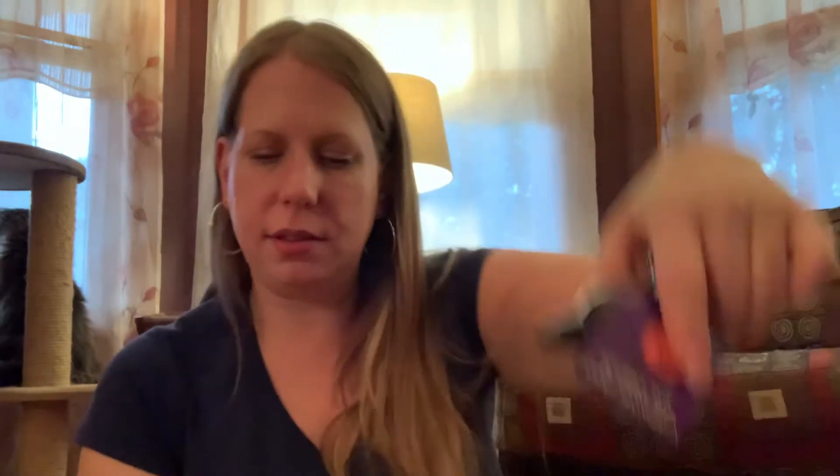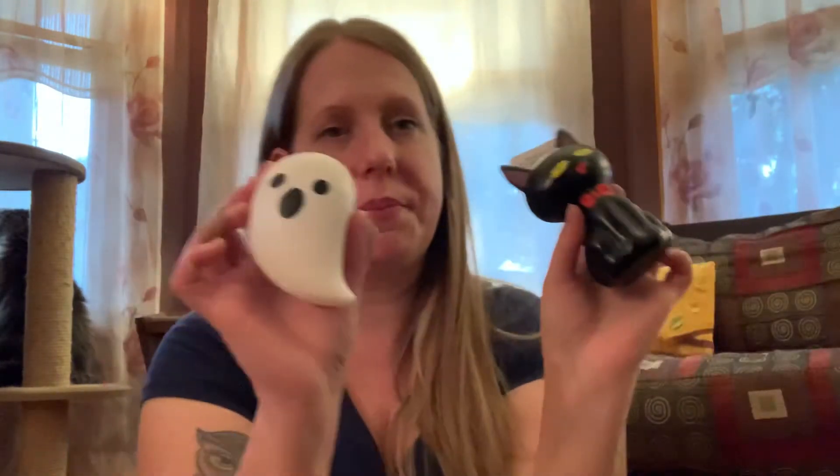I also got two Halloween squishy stress reliever toys. My daughter likes the ghost and I of course like the little black cat. They're squishy toys — I just thought they were so cute.